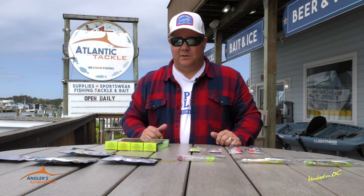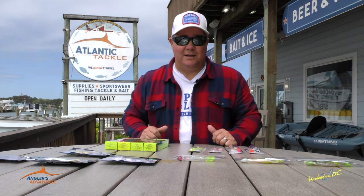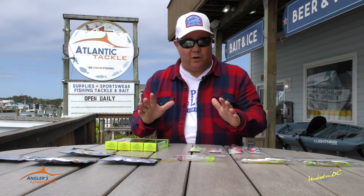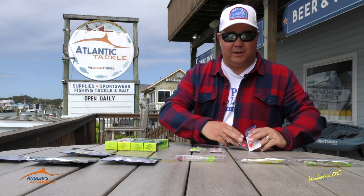Big Bird and I are having a great time doing it today. Here's the kind of stuff that you can get at Atlantic Tackle to put you on the fish as well. If you're going to be looking for bluefish, shad, small rockfish, a couple of your standbys are going to be gotcha plugs.